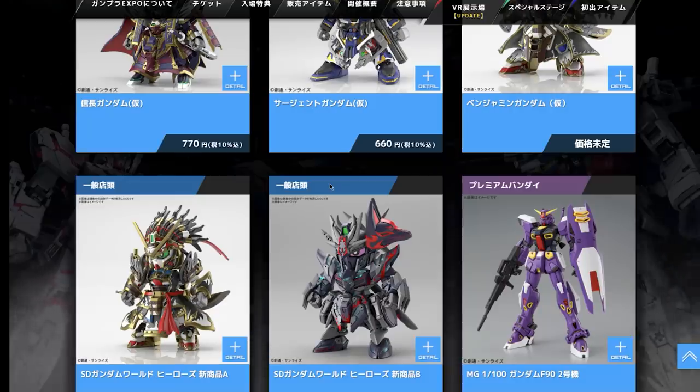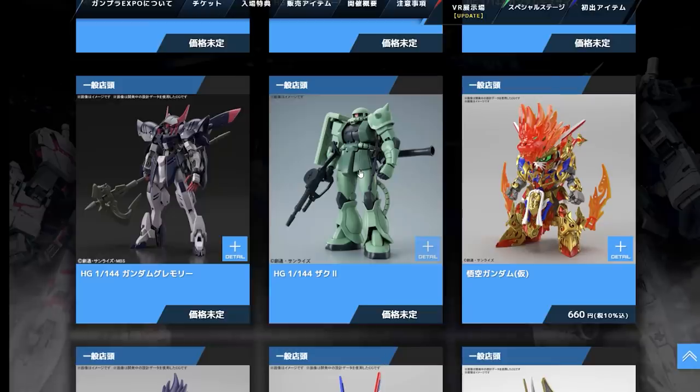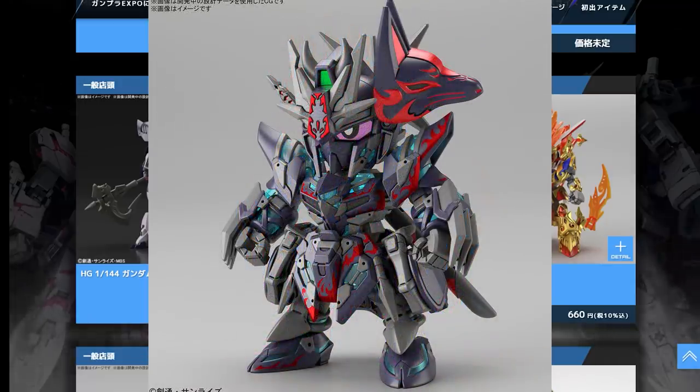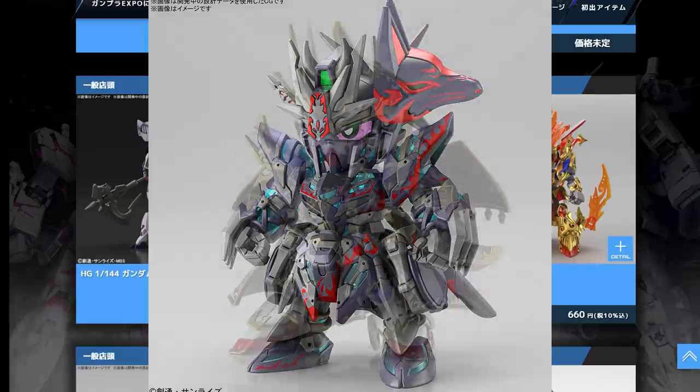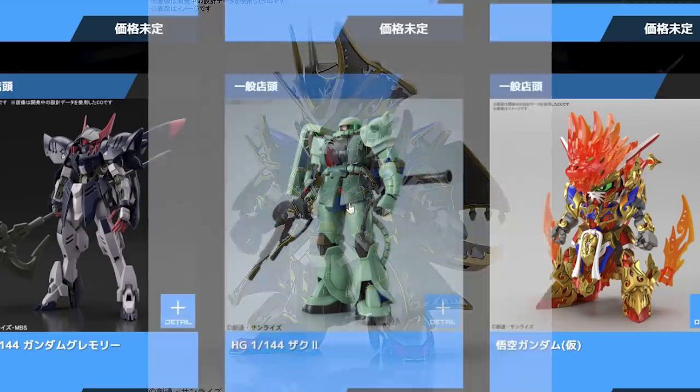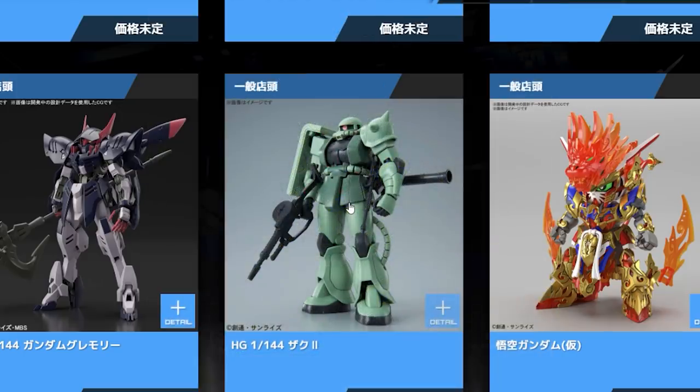There are also a whole bunch of SD announcements. Personally I don't collect SD kits and don't look into them too much, so I don't know anything about these. They do look absolutely gorgeous though, and I wish they came in full-proportioned Gundams — they would look so cool. But because they're not, I'm just going to gloss over them.